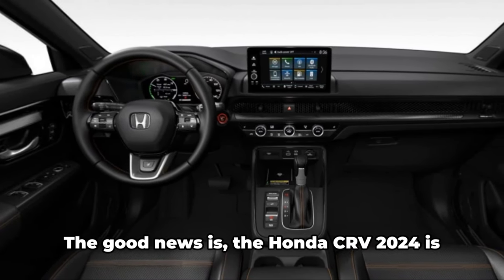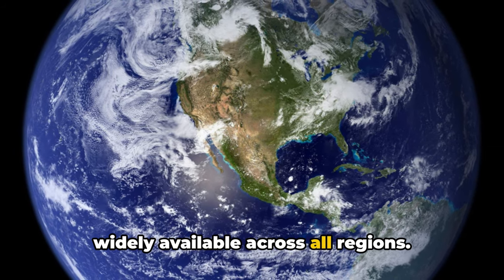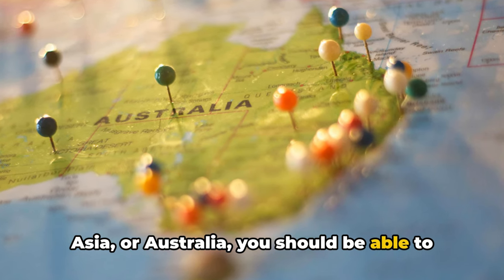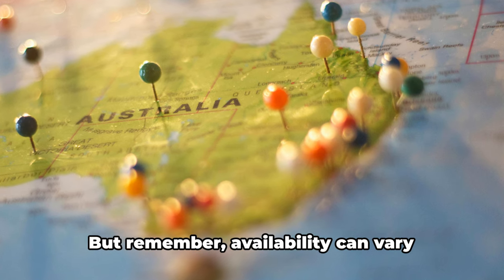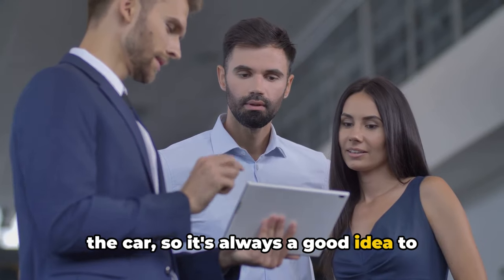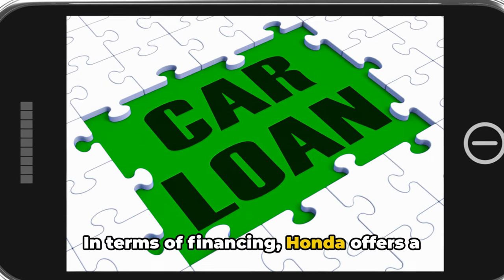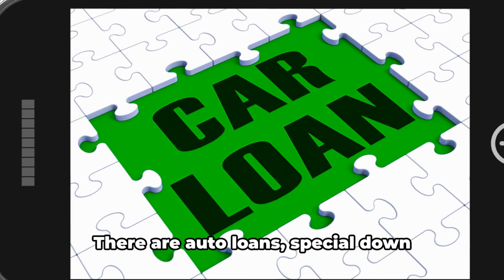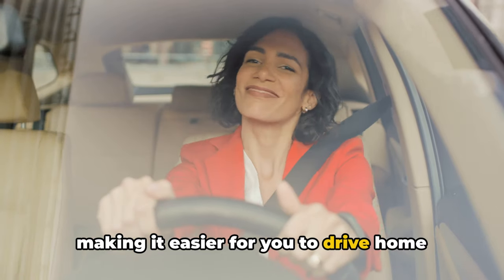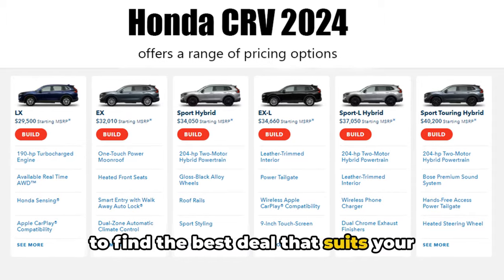Let's shift gears and talk about availability. The good news is the Honda CR-V 2024 is widely available across all regions. Whether you're in North America, Europe, Asia, or Australia, you should be able to find this beauty at your local Honda dealership. However, availability can vary depending on the region and demand, so it's always a good idea to check with your local dealership for the most accurate information. In terms of financing, Honda offers a range of options to suit different budgets, including auto loans, special down payment offers, and promotions, making it easier for you to drive home your dream car.